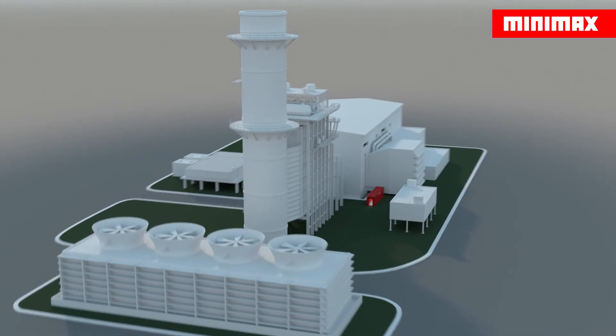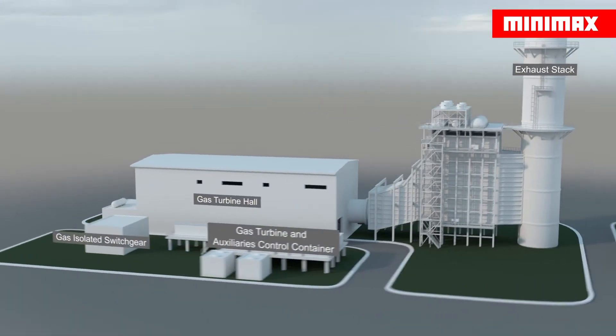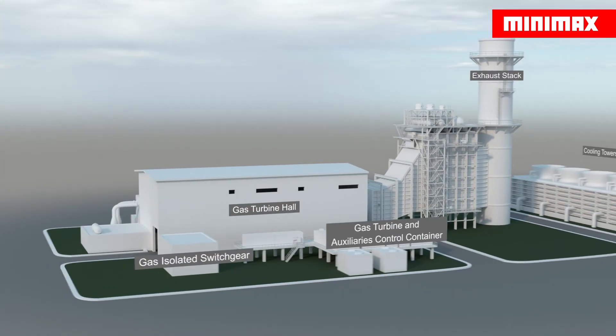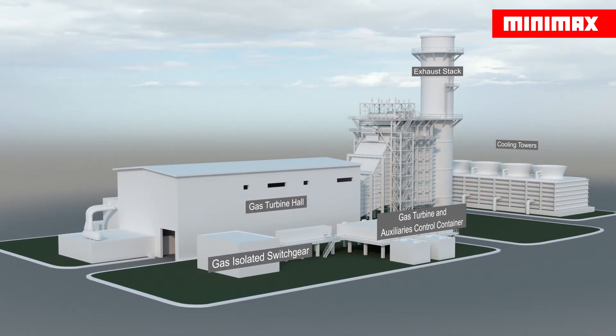There is an increased risk of fire and explosions wherever oil and gas leakages occur near hot surfaces. Areas such as gas or steam turbine acoustic enclosures in a turbine hall of an industrial site or in a power station should therefore always be equipped with a dependable fire protection system. The core of a fire protection system is formed by the fire detection and extinguishing control panel.